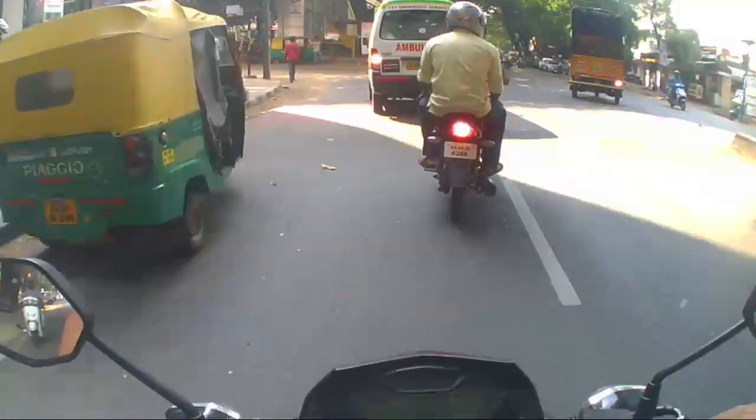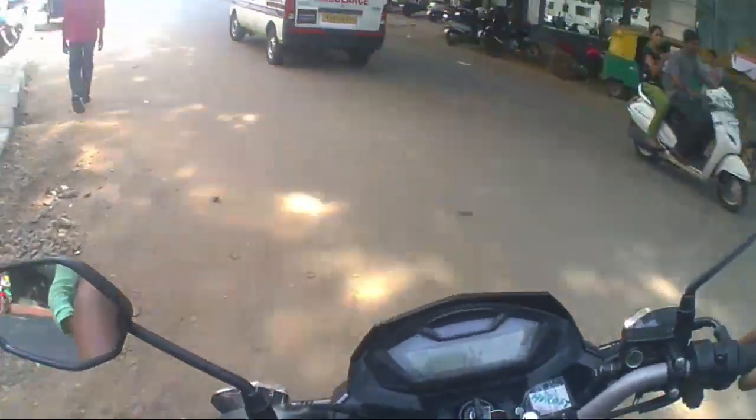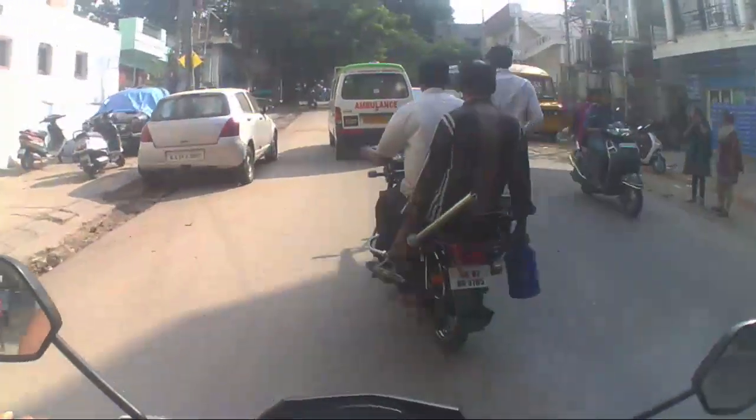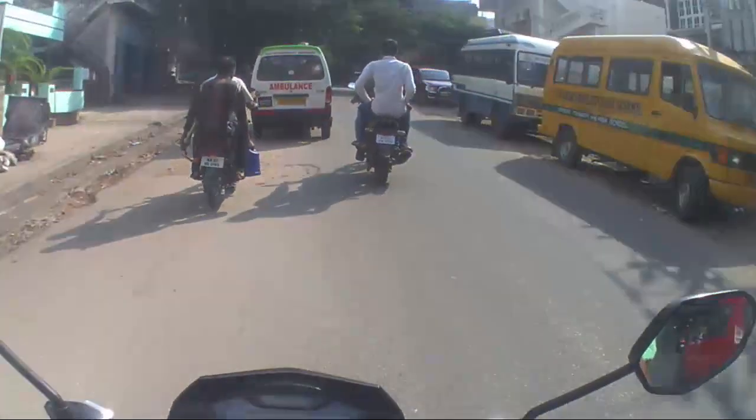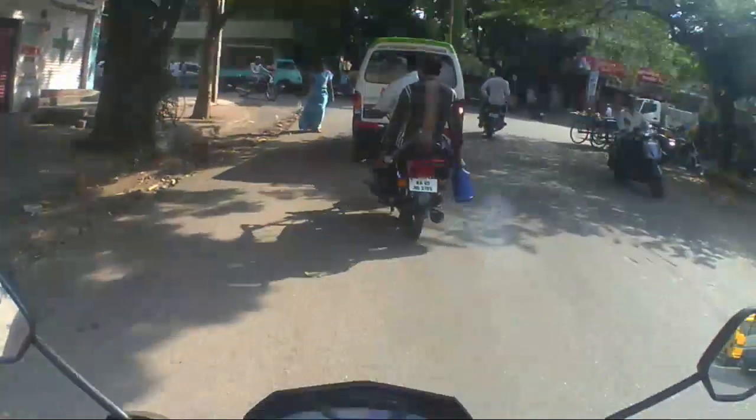Overall, my rating will be 9 out of 10. The reason I am missing one point is because I did not like the headlamp and the front design of the bike.